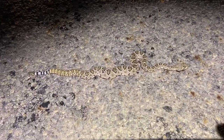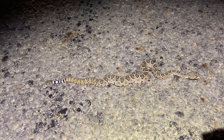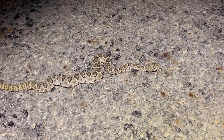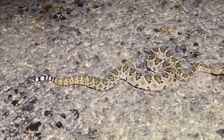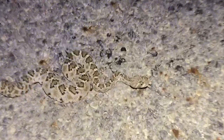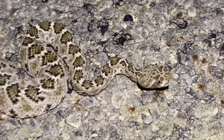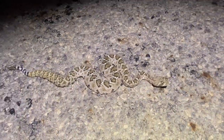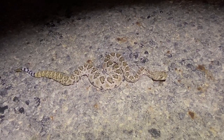Alright, we got another Atrox. Joe thinks it's a little one from July, like an early baby. Beautiful little snake. Alright, we'll escort this guy off the road and keep herping.